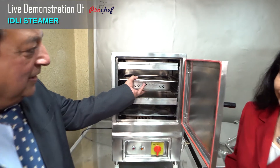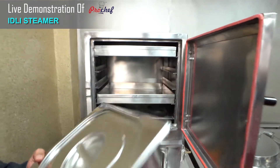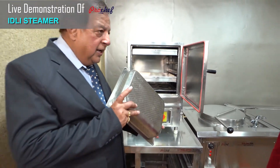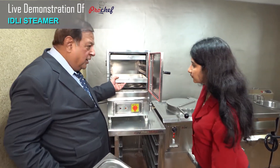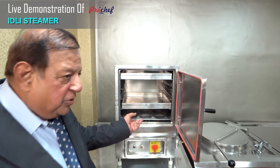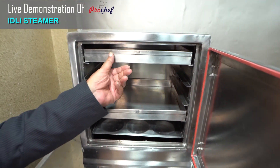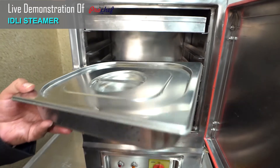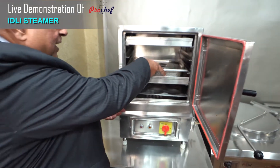I have designed this to be used for gastronomic containers. We give two containers perforated. We give you the choice of taste for dhoklas. We give you the choice for idli taste. So you have an option of using the GN pan and various types of paste.